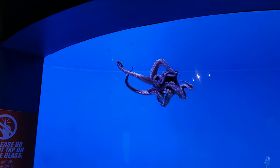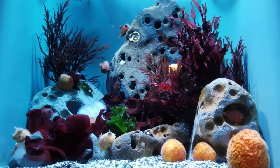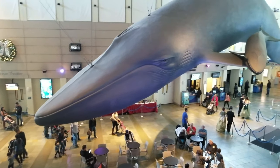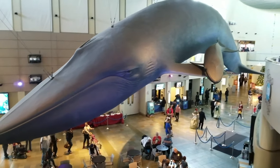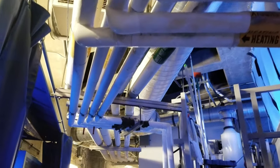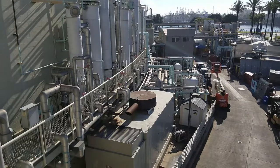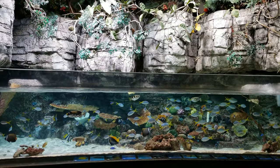Something really unique about this aquarium is that they allow volunteers to sign up to help take care of their exhibits. Whether you want to help work on the displays, be a docent, or even lead behind-the-scenes tours, there's a little something for whatever interests you about aquariums.